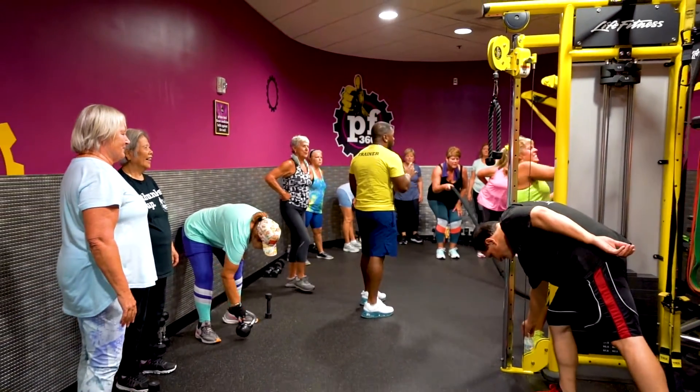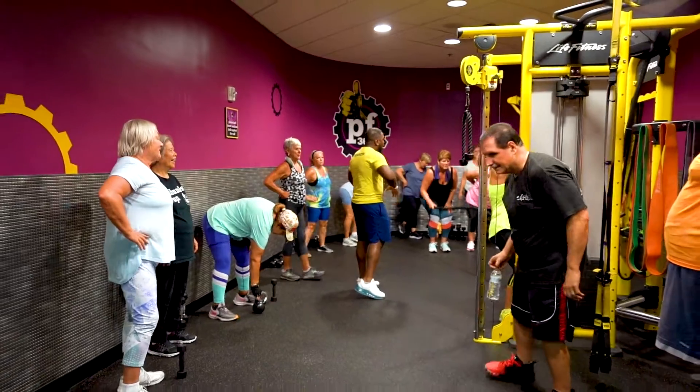With the design-your-own program, you come in, you sit down with me, and we design something specifically for you. We also have an orientation for those who just don't know how a gym works. So when you're ready, we're waiting for you — come on in and see us. We're located in the plaza next to TJ Maxx on Del Prado Boulevard.